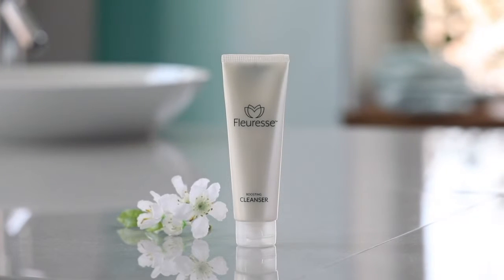Make a fresh start every morning by using the Fluoress boosting cleanser. The cleanser will remove impurities, open your pores, and leave your skin feeling fresh but not stripped of moisture like other cleansers.